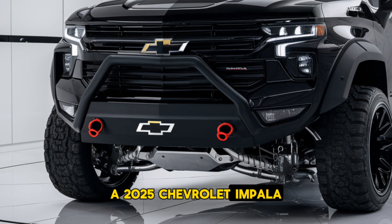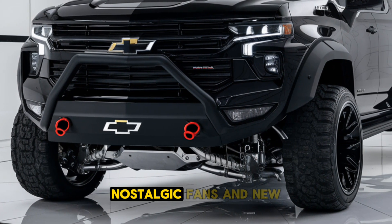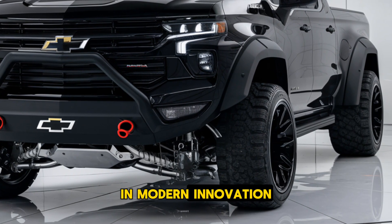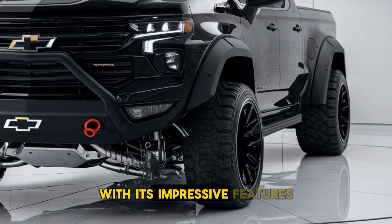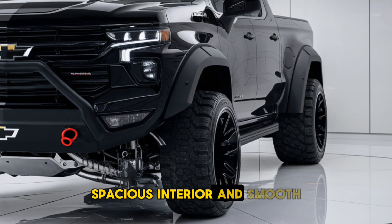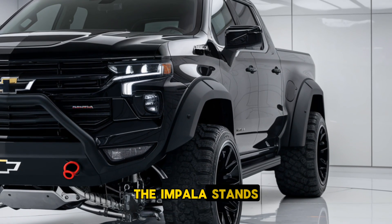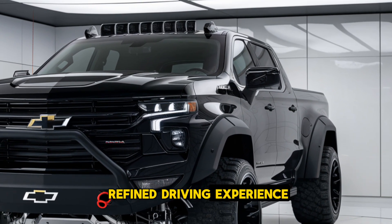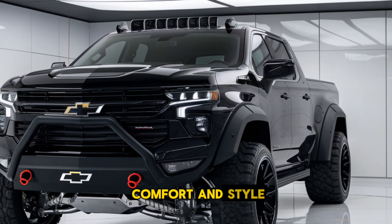The 2025 Chevrolet Impala is set to attract both nostalgic fans and new customers with its blend of classic elegance and modern innovation. With its impressive features, spacious interior, and smooth performance, the Impala stands out as a strong contender in the full-size sedan segment, offering a refined driving experience for those seeking both comfort and style.